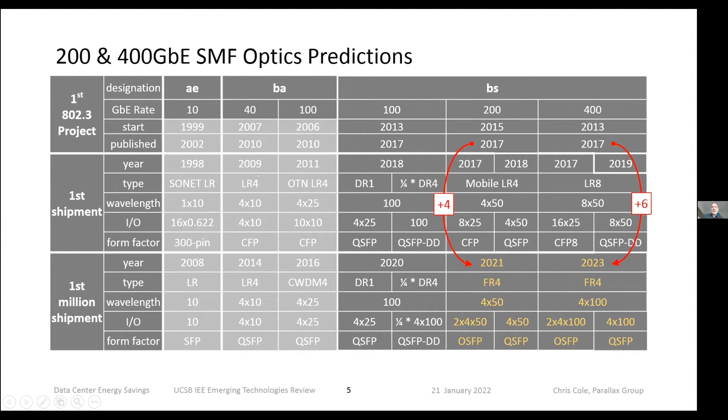If you go back to 10, 40, and 100G, you find almost exactly the same result. With each generation we tell ourselves it's going to be different because now we have text, pictures, video — but the thing we forget is human beings don't change and innovation happens at a pretty constant rate. So this is actually a pretty good predictor.